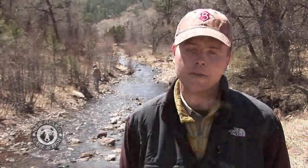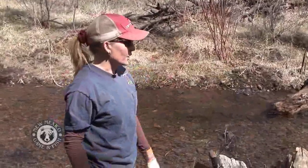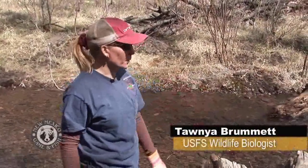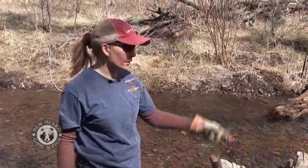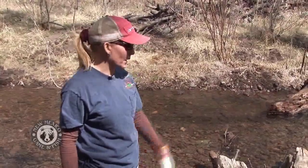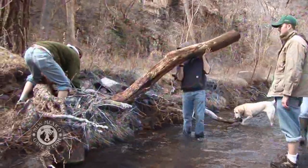We basically install temperature data loggers, which record the temperature on an hourly interval during the summer months. The stream is just wide and really shallow, and we'd like it to have a little more velocity and then have some deeper holes for trout. We're going to let it happen naturally — we're just kind of helping it out a little bit.